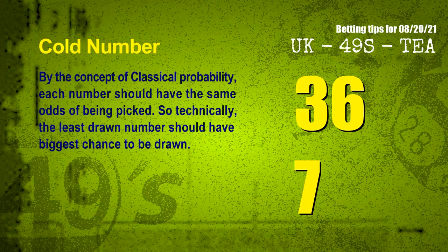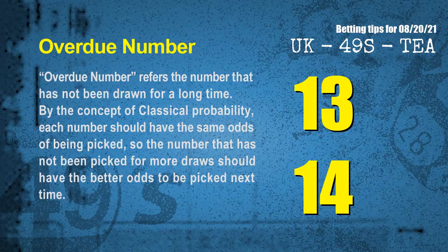In the end of this video, we have two more tips for you: cold numbers and overdue numbers. By the concept of classical probability, each number should have the same odds of being picked, so technically the least drawn number should have the biggest chance to be drawn. We count thousands of results before and find out the coldest two numbers for next draw will be 36 and 07. The final information is overdue numbers — numbers that have not been drawn for a long time. By the same concept, the number not picked for more draws should have better odds to be picked next time. After counting thousands of results, the most overdue two numbers are 13 and 14.